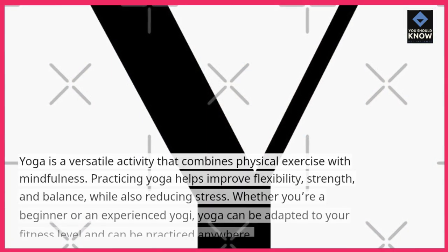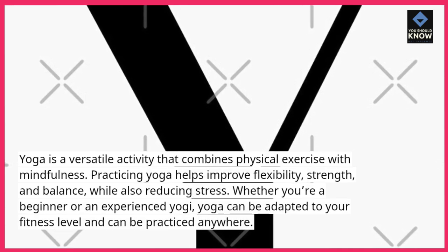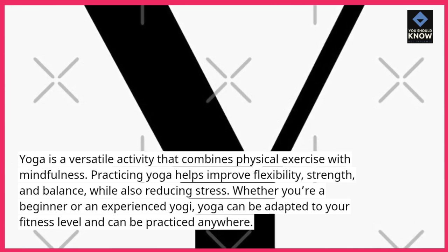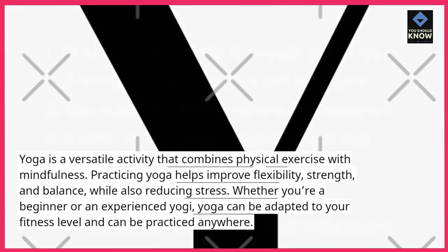Practice yoga. Yoga is a versatile activity that combines physical exercise with mindfulness. Practicing yoga helps improve flexibility, strength, and balance, while also reducing stress. Whether you're a beginner or an experienced yogi, yoga can be adapted to your fitness level and can be practiced anywhere.